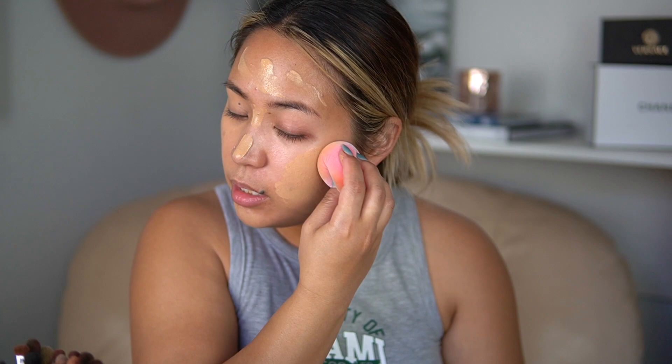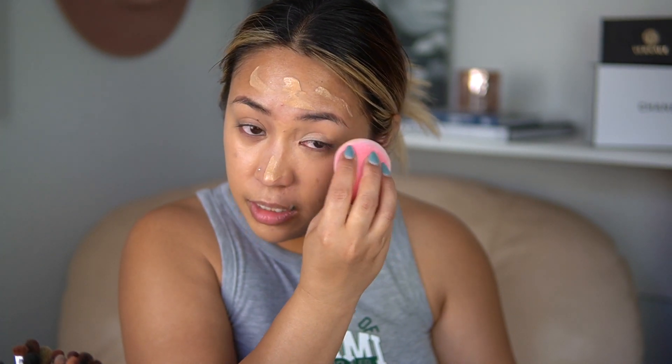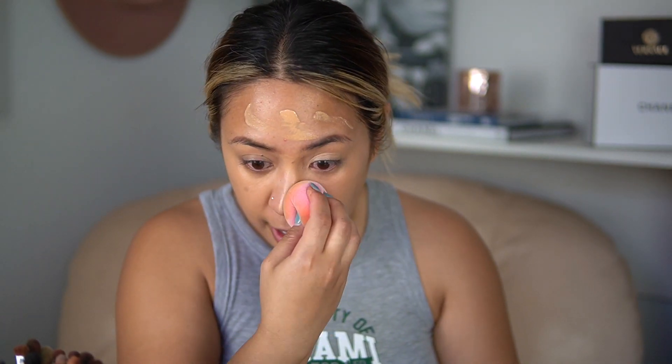So the Y2K revival — honestly, should have predicted this coming because the 90s revival has been a thing for so long. Naturally, the 2000s would be the next logical revival trend. And there's some things I'm so happy about. I've really been seeing people do this smudgy black liner look and I am so happy about that because it made my makeup so much simpler — I didn't have to deal with a winged liner, which always took forever.